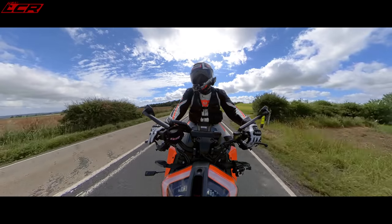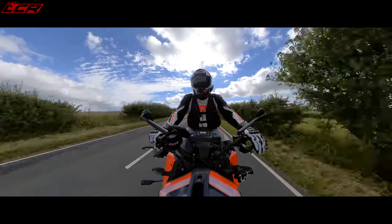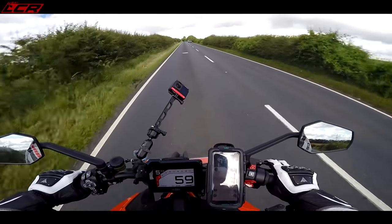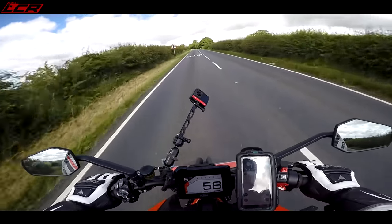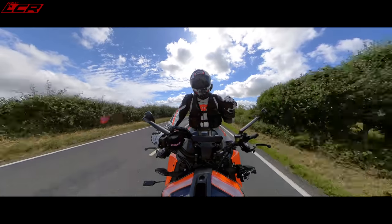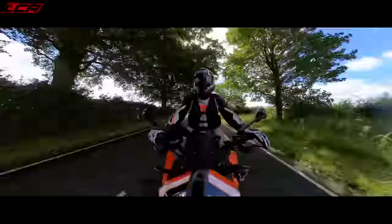The latest Stylema calipers, Brembo master cylinder, fully braided lines. The old bike's brakes were never as good as its competitors like the Tuono — they felt wooden. Not so on this. The brakes are absolutely incredible: loads of initial feel, and then just masses of stopping power when you stamp on them.